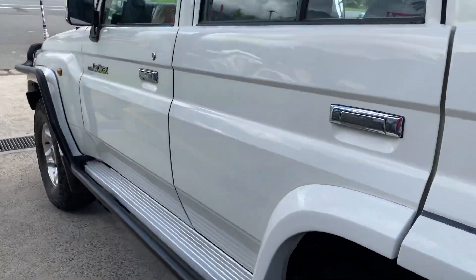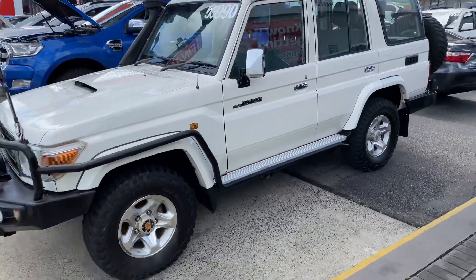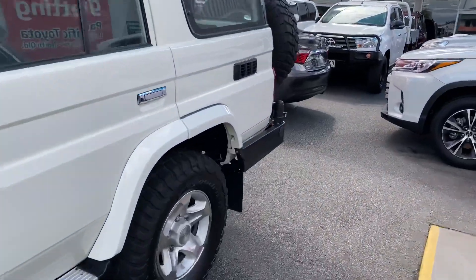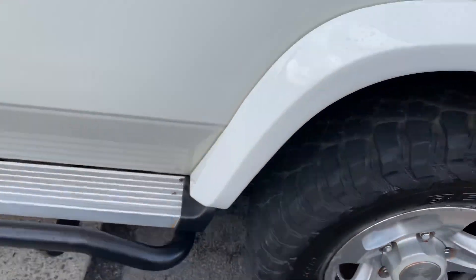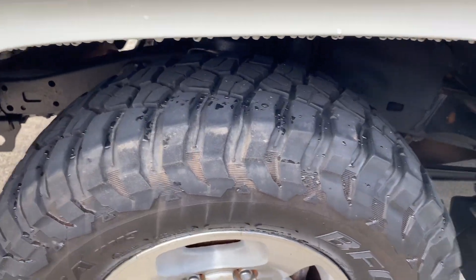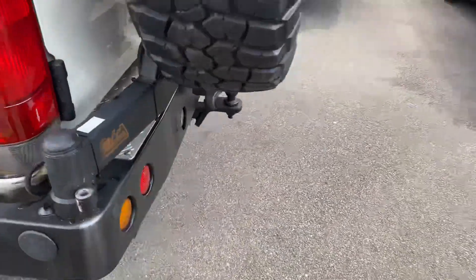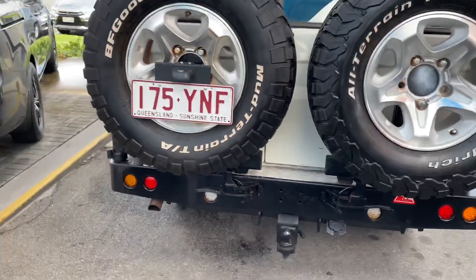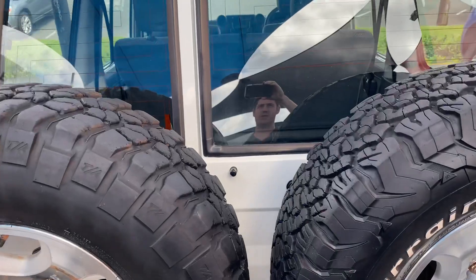Very nice and clean on the side here. You've got your BF Goodrich all-terrain tyres with the tread looking very good. Nice tread on the front one as well — great tread there. You've got your dual wheel carrier set up on the back, tow bar there, and BF Goodrich tyres on those too with good tread.